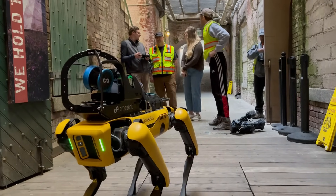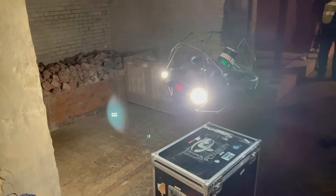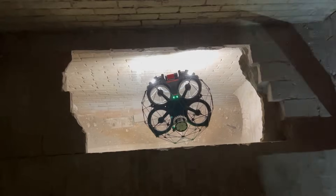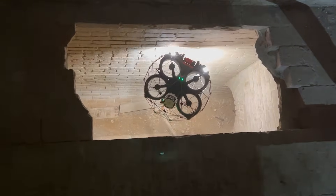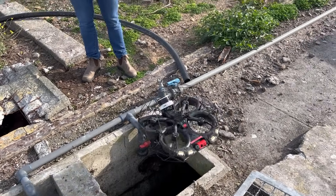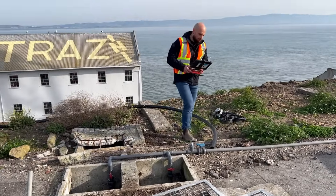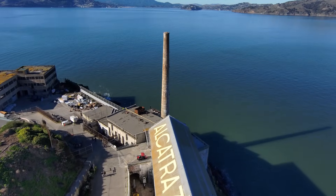We even put it on the back of Spot, the robot dog from Boston Dynamics, and sent it into some asbestos-compromised spaces in some of these buildings. The Helios E3 — a drone in a cage that can bump into things and not crash — we sent that into some terrible places: a 150-year-old sewer, up a smokestack. And it worked great.